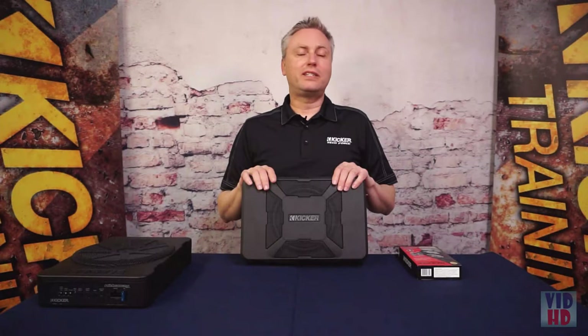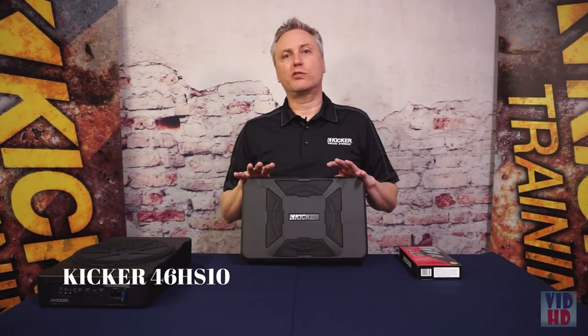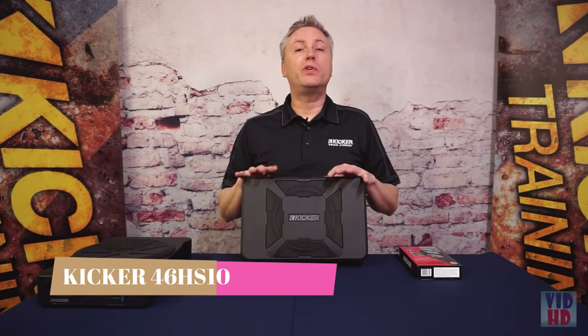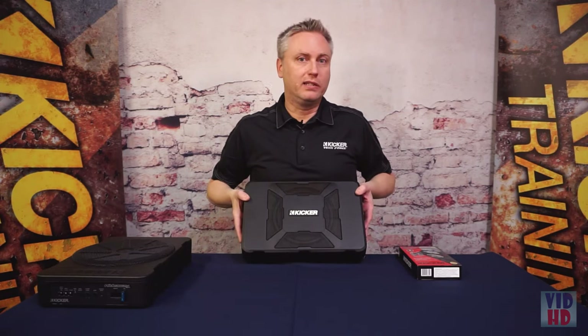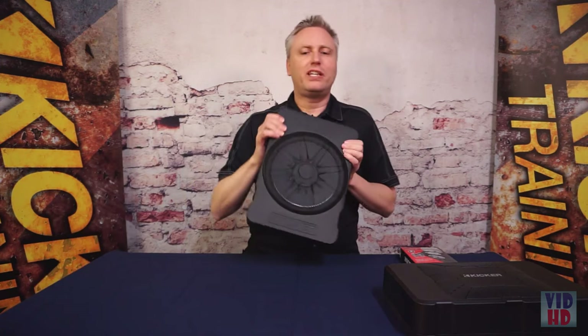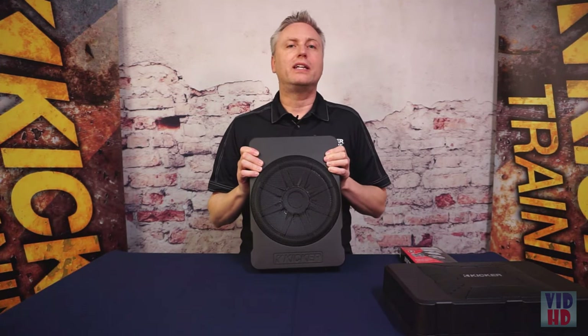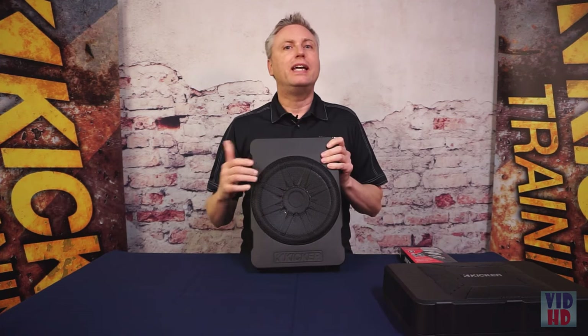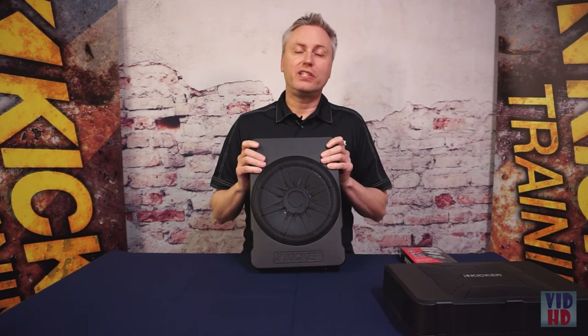Thanks again for stopping by and I'll see you again in the next video. The HS8 Hideaway has been massively successful for KICKER for many years, so we challenged our team of engineers to come up with the next big thing — or should I say little thing. What they came up with is called the Hideaway HS10. The HS10 improves over the HS8 by adding more power — 180 watts versus 150 — and a larger woofer, 10 inch versus 8 inch.